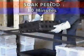Just 22 seconds after the start of discharge, the Energen system has already extinguished the crib fire. A soak period of ten minutes is allowed at the end of the system discharge before the enclosure is opened.